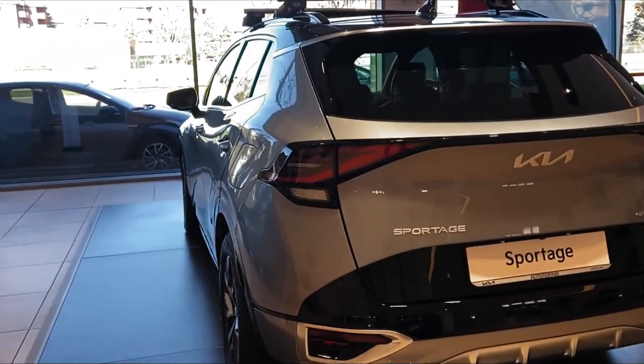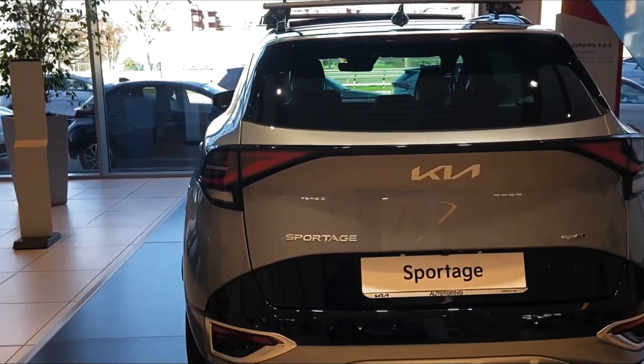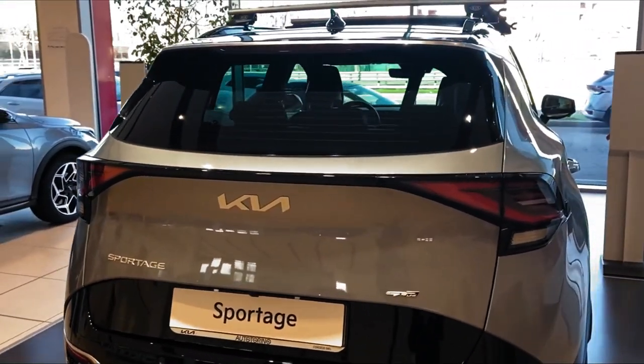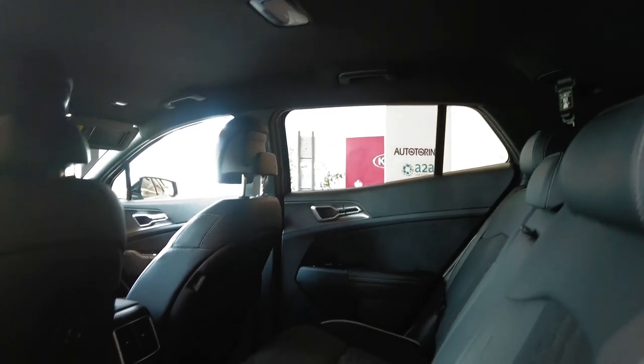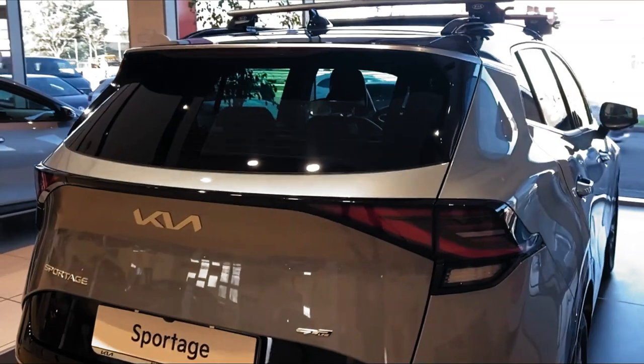The Sportage is rated for 25 miles per gallon city and 32 miles per gallon highway when equipped with front-wheel drive. All-wheel drive models are rated for 23 mpg city and 28 mpg highway by the EPA. We haven't yet taken the Sportage on our 75 miles per hour fuel economy route, but when we do, we'll update this story with test results.